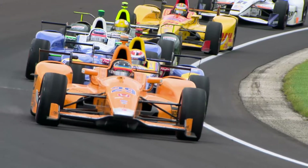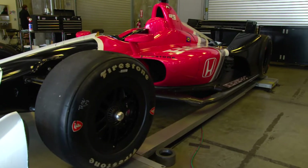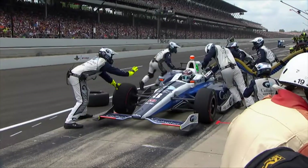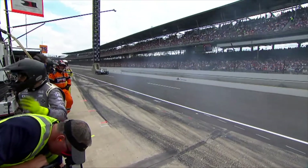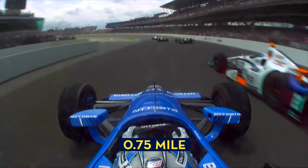Each car weighs around 1,500 pounds, is 6.5 feet wide, and nearly 17 feet long. Each car is powered by a turbocharged engine that weighs around 250 pounds and creates a whopping 700 horsepower — about four times a normal passenger car. Each of the engine's six pistons travel nearly three quarters of a mile up and down every minute.